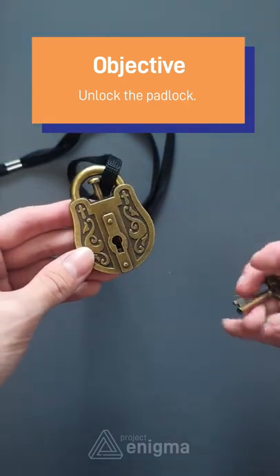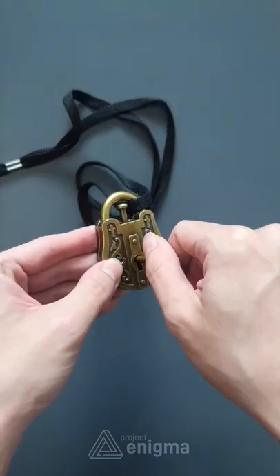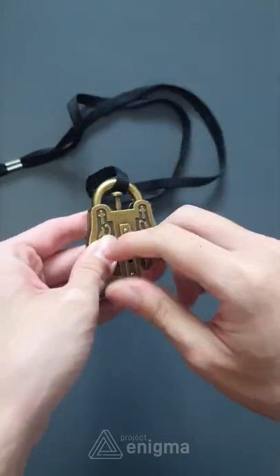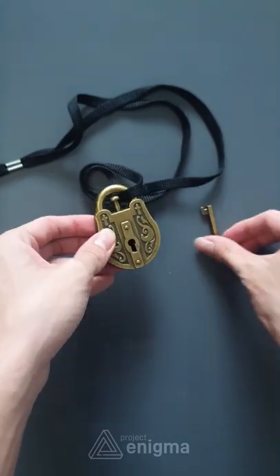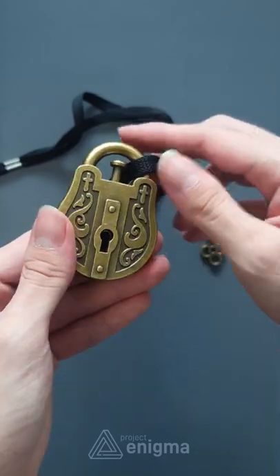The problem with many locks is that once you lose the key, you are unable to unlock it. However, as the puzzle name implies, there is a trick to opening the lock and the key really is just a distraction. This means that even if somebody else gets a hold of the key, they are still unable to unlock the padlock.